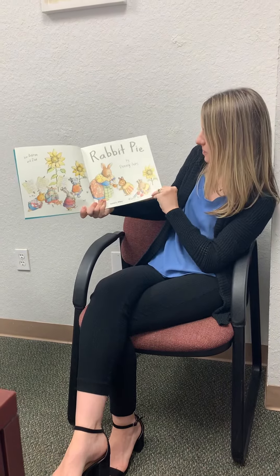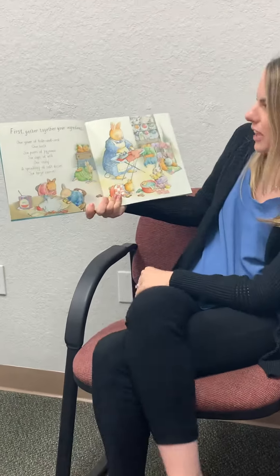Rabbit Pie. First, gather together your ingredients.